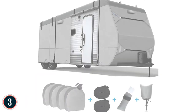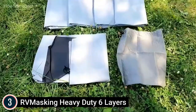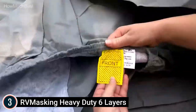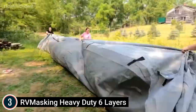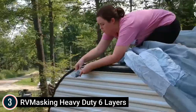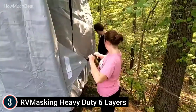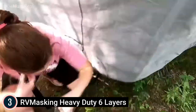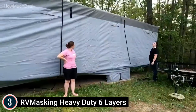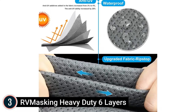Number 3: RV Masking Heavy-Duty 6 Layers. This cover features upgraded anti-UV protection — the percentage of UV-resistant compounds increased from 3% to 4%, raising anti-UV ability by 25%. The top 6-ply non-woven material blended with anti-UV compound and waterproof membrane prevents aging, fragmentation, and tearing due to sun exposure. It is tear-resistant and water-resistant with 6 layers of top fabric plus 3 layers of side textile and a built-in waterproof film. The front and back components are thickened for durability.